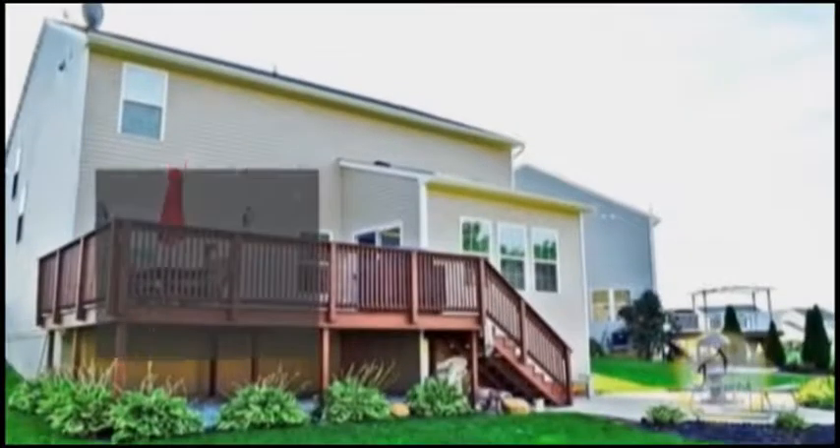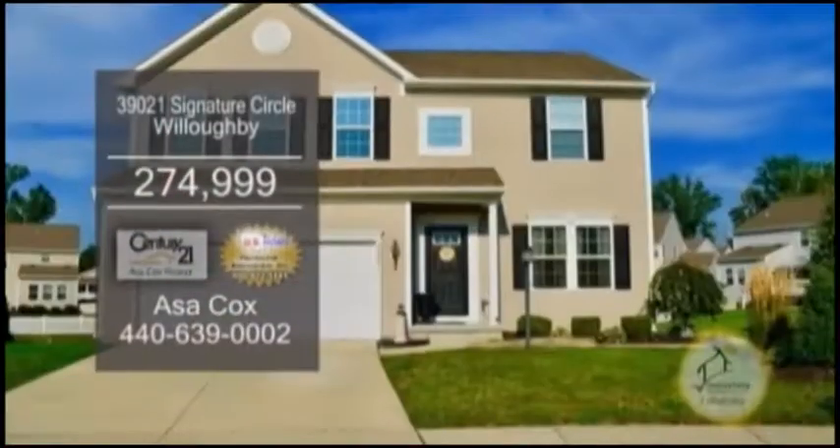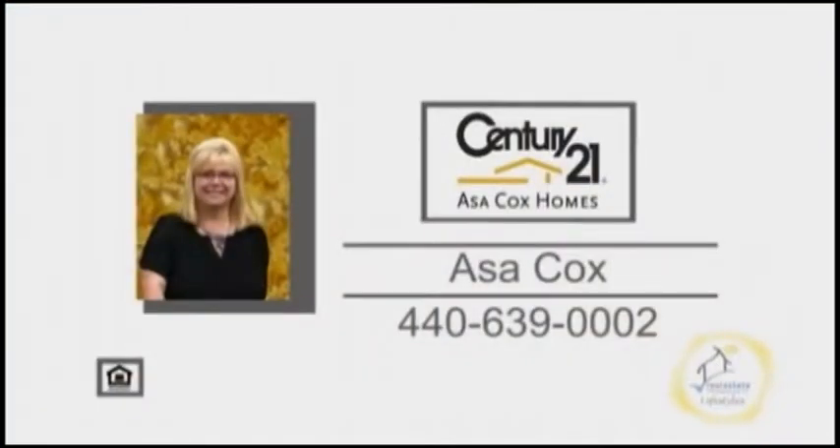This home is close to local shopping, restaurants, and festivals in downtown Willoughby. Contact Asa Cox for additional information.